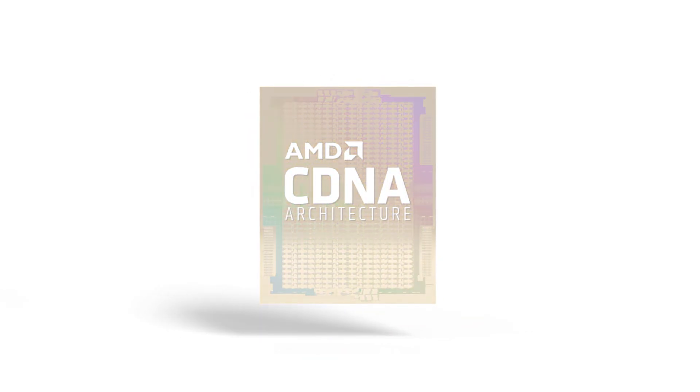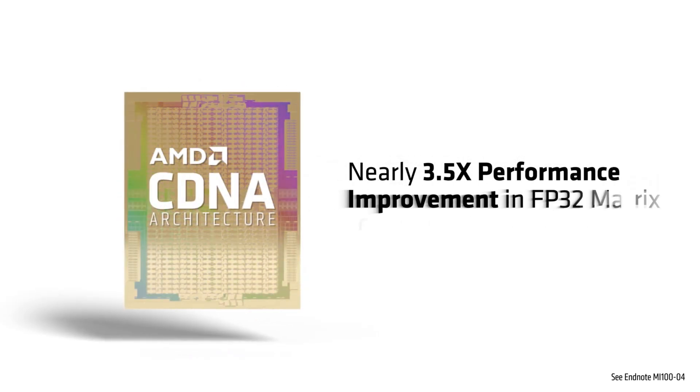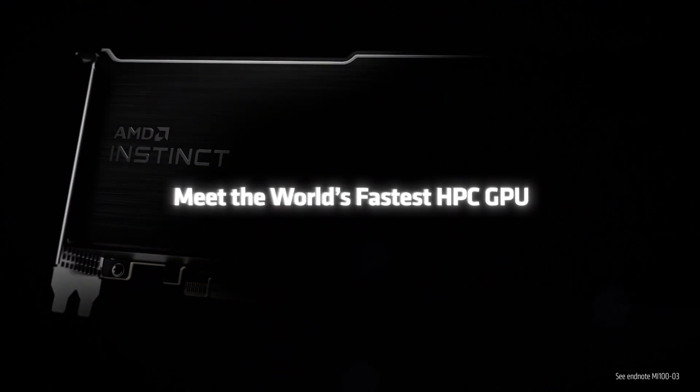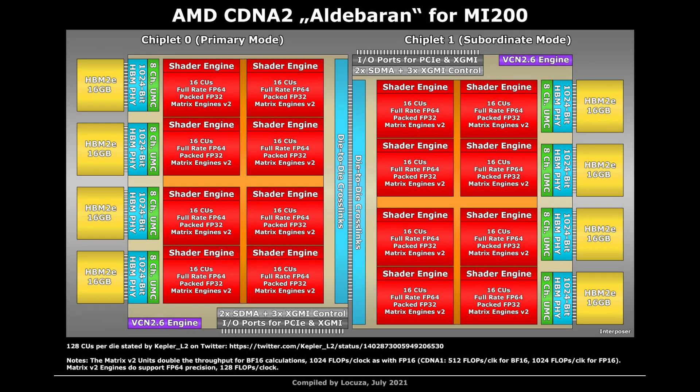The Instinct MI200 competes against Intel's 7nm Ponte Vecchio and NVIDIA's refreshed Ampere parts. Intel and NVIDIA are also following the MCM route on their next-generation HPC accelerators, but Ponte Vecchio is going to be available in 2022, and the same can be said for NVIDIA's next-gen HPC accelerator as their own roadmap confirmed.